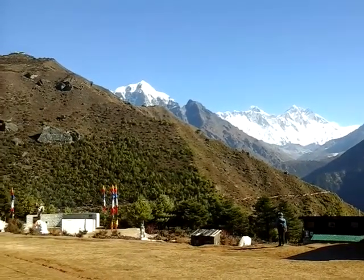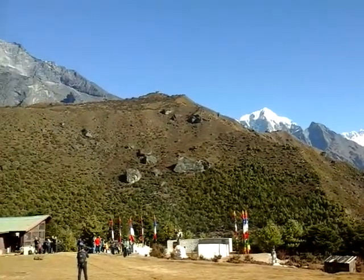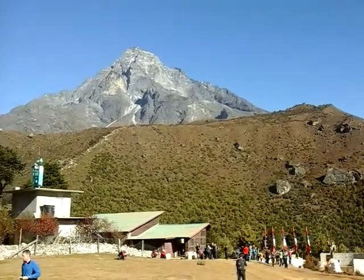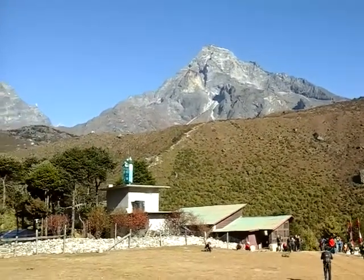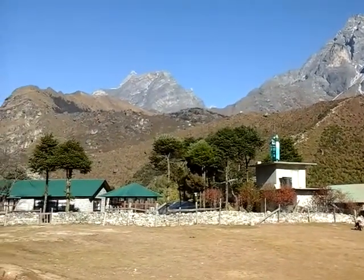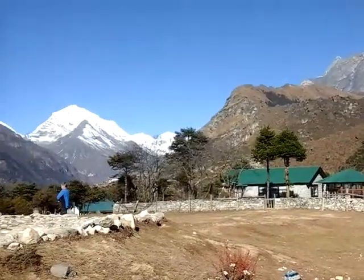8848 meters tall. To the left is so nice. Today the weather is really great, you can see everything clearly. There is one pretty point of black rock, a black hill called Khumbila, which is nearby Khumjung village. Khumjung is the name of Sherpa origination of this area.